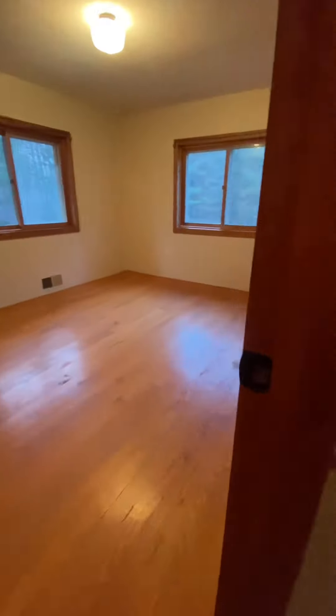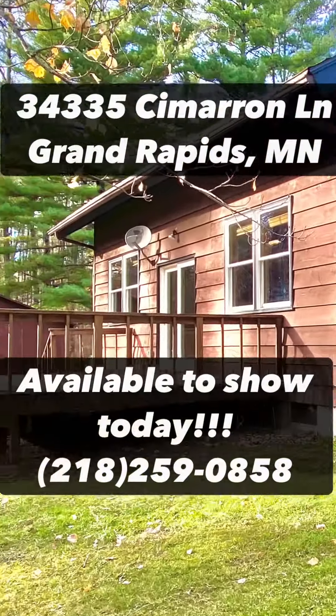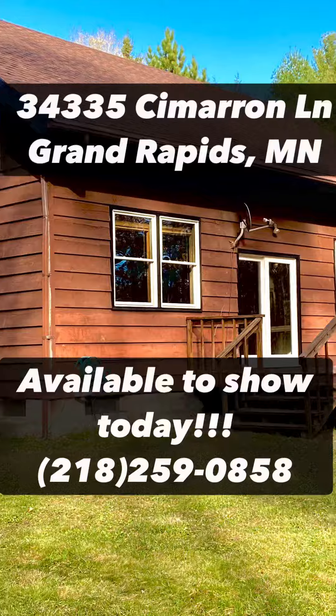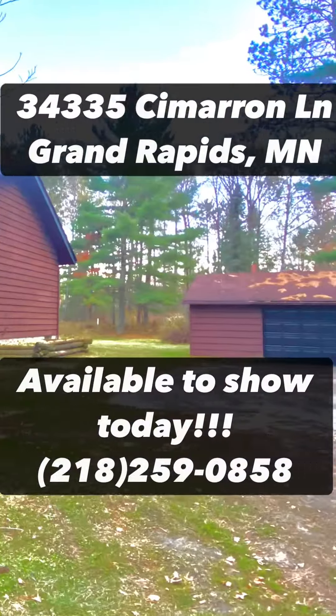Here is the second room on the second floor with hardwood floors. 34335 Cimarron Lane — this is available to show today. Don't miss out, give me a call. I'd be happy to show it to you.